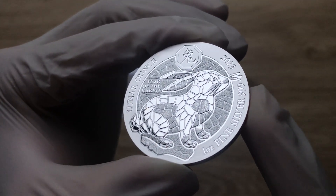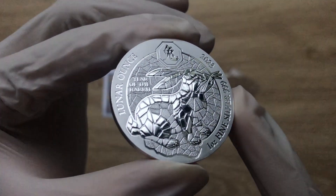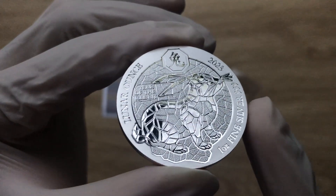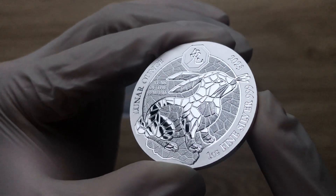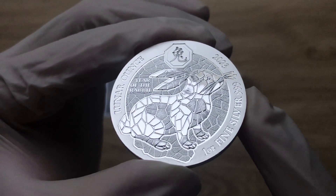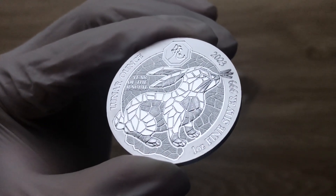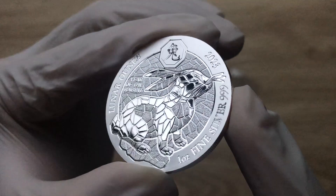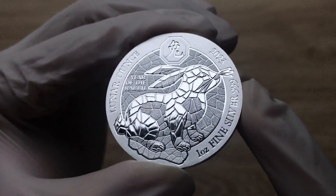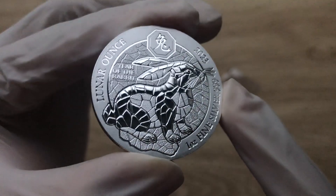Rwanda's Lunar Ounce collection epitomizes the rich tradition of minting spectacular bullion coins by portraying Chinese themes. This is the first physical lunar year of the rabbit coin that I am showcasing on this channel, and I am pleased to be doing that. This is indeed Rwanda's Lunar Rabbit coin.